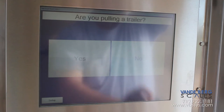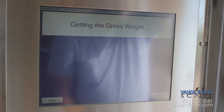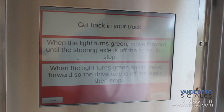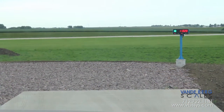If axle weight is selected, the screen asks the driver if a trailer is being pulled. After selecting the appropriate response, a set of simple instructions display on how to proceed off the scale to attain axle weights. In this particular situation, the gross weight is first recorded since the truck is already on the scale.